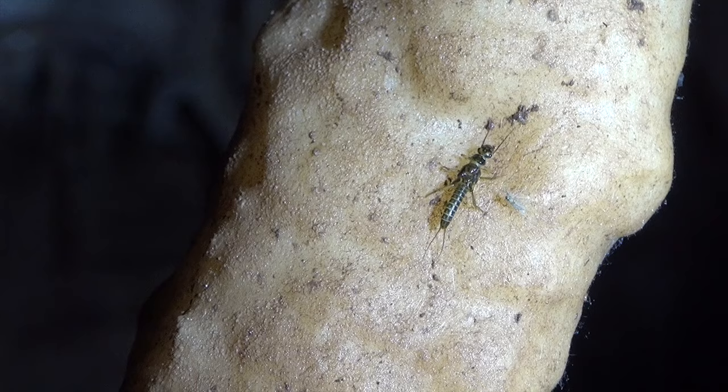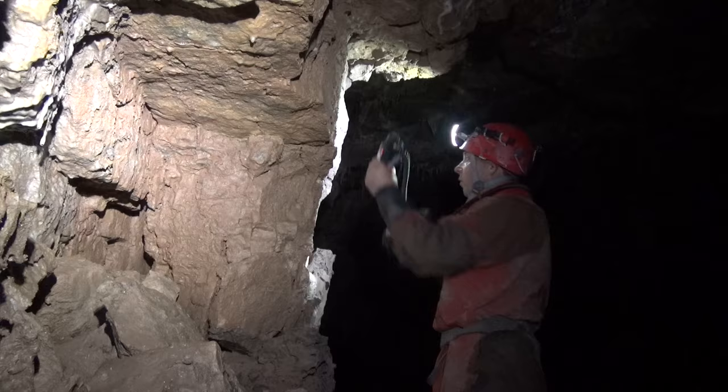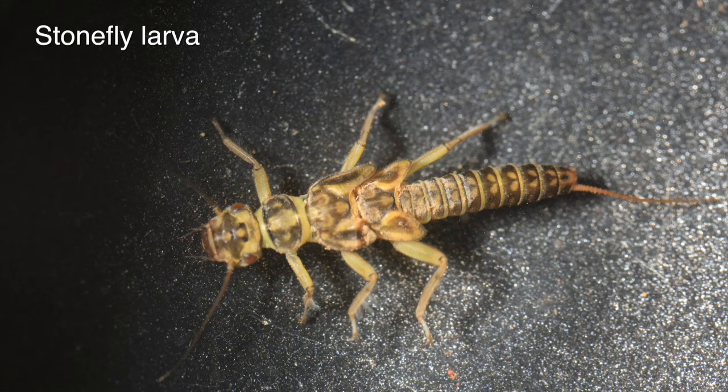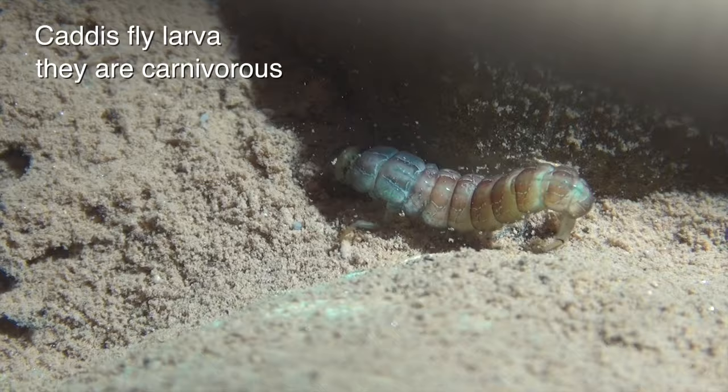The active streamways contain stonefly nymphs. Some interesting organisms were found, one almost blue in colour.